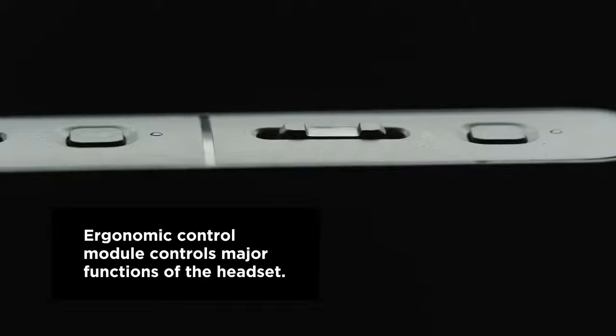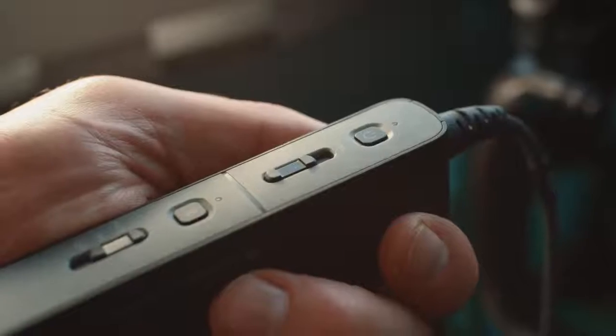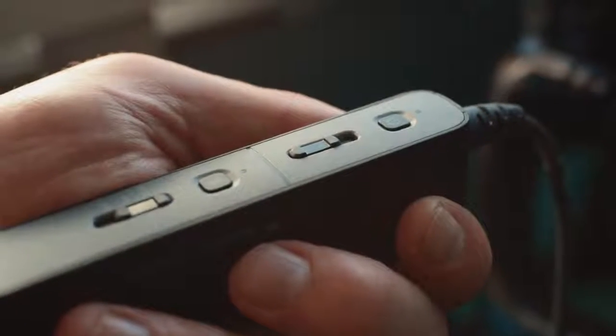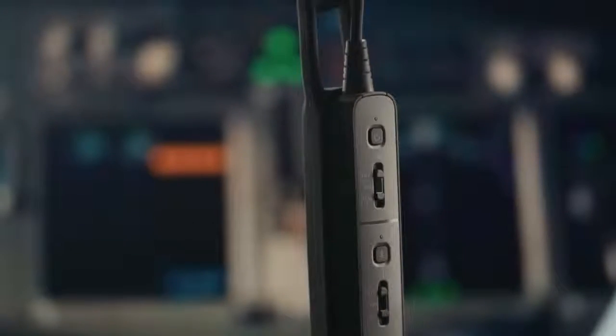The quick-release side swappable mic and down cable can be easily switched from one side to the other without a tool. The ergonomically designed control module provides power management, noise cancellation mode selection, Bluetooth connectivity and other user-selectable functions. The module fits comfortably in the user's hand and can be easily stowed or positioned anywhere in the cockpit using the included lanyard or clothing clips.